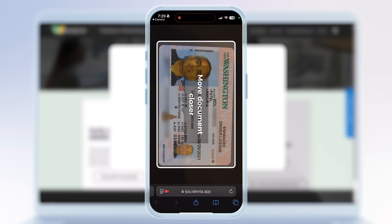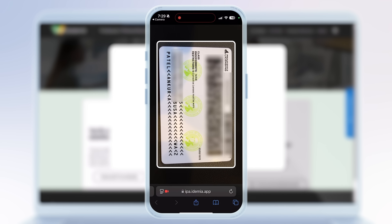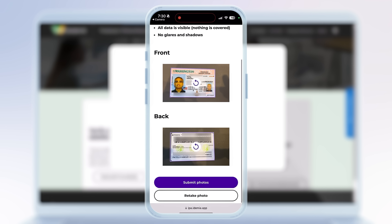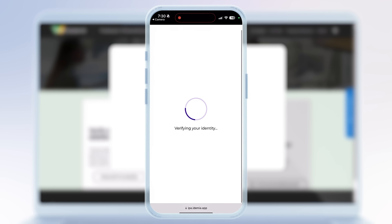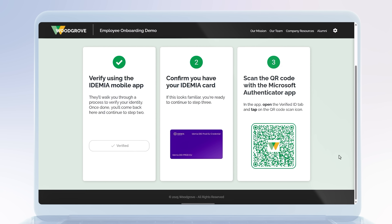I'll start with the front side of my driver's license and line everything up. Now I can flip it over and take a photo on the other side. Everything looks good, so I'll submit these photos to continue. And in seconds, I have my Verified ID from Idemia.